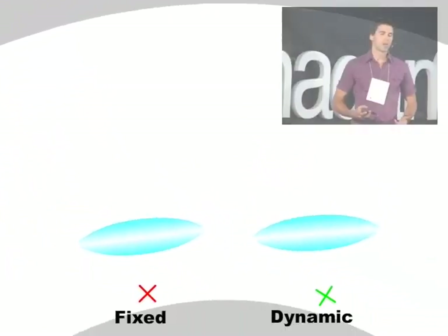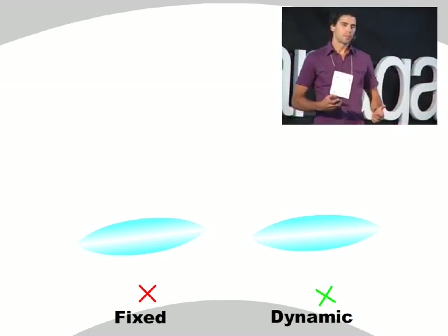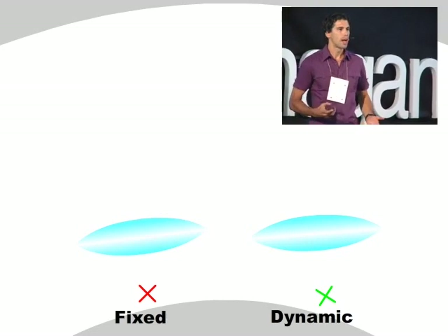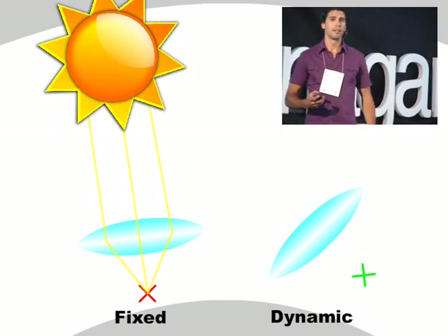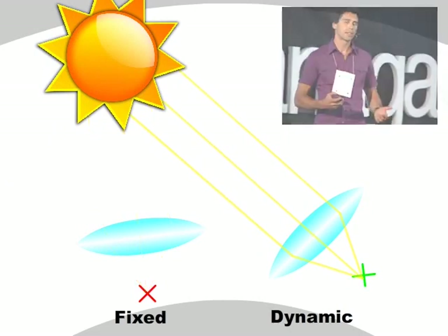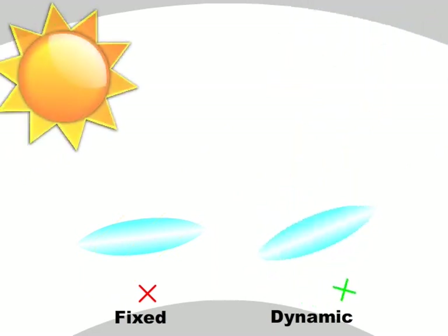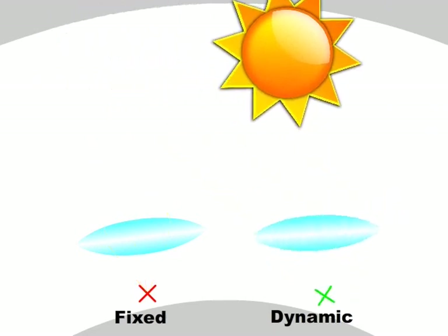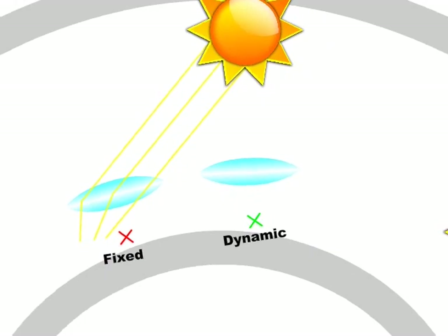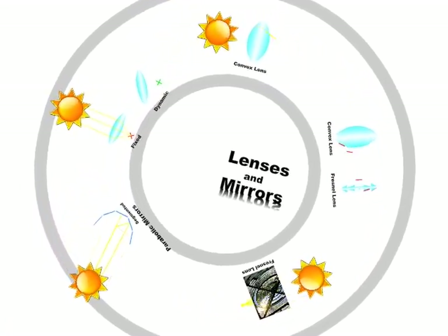Lenses and mirrors come at a cost — they're very sensitive to orientation. On the left is a fixed lens that does not track the sun, and on the right we have a lens that does track the sun. In the first orientation, the fixed lens is properly oriented, but as the sun moves, the fixed lens loses focus and becomes useless. So it's important to recognize that if you're considering lenses or mirrors, you have to pay very special attention to orientation. This provides a brief summary of how lenses and mirrors can be used to concentrate light and make it more useful.